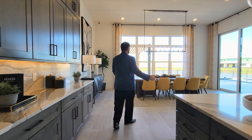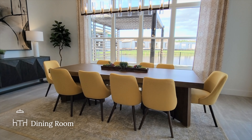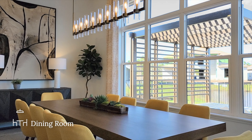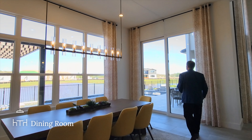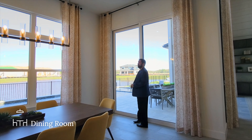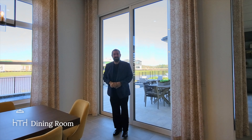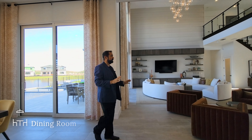Here we are in the dining room. It's a very spacious dining room currently set up for 10 people, with views of the pool and the pond behind us. We have sliding glass doors — and check this out — they are very tall. Standing next to them at six feet tall, you can see just how impressive they are.